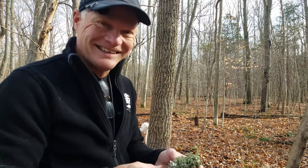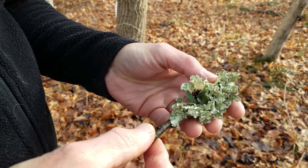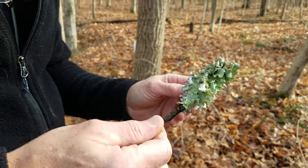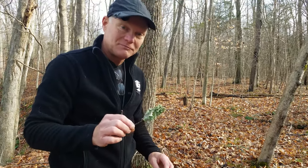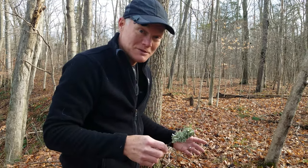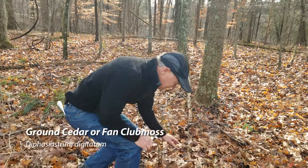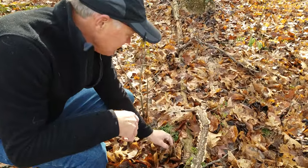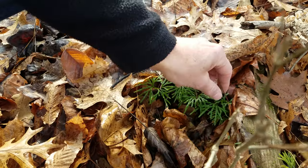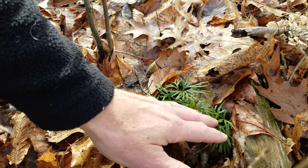Look at this great lichen — I'm walking along and it's sitting on top of the leaves. Great texture, great color, lighter underneath. I can't identify lichens very well, but it's a great specimen. And I just found the one plant I was looking for — over here, this ground cedar. I have been looking for this for a couple of days to include in this video. That's another classic Christmas green that people used to cut and bring inside as greenery.